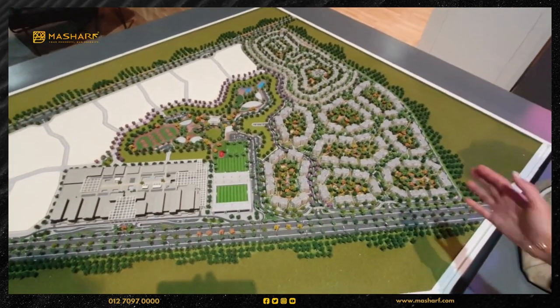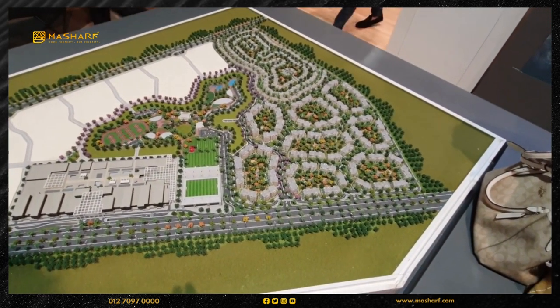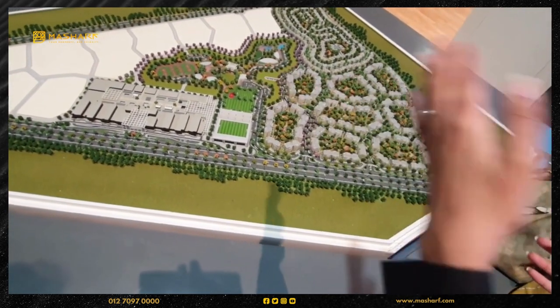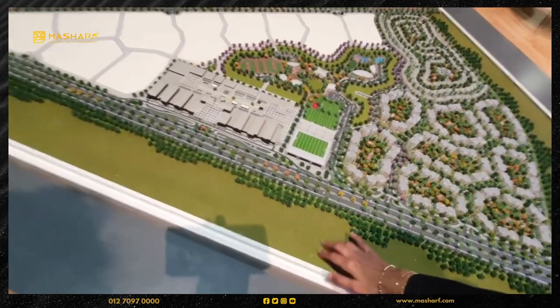We are located at 90th Street, Hyde Park. We are also located at Atomia Dunes and Hyde Park. We are located here in Hyde Park on 90th Street.